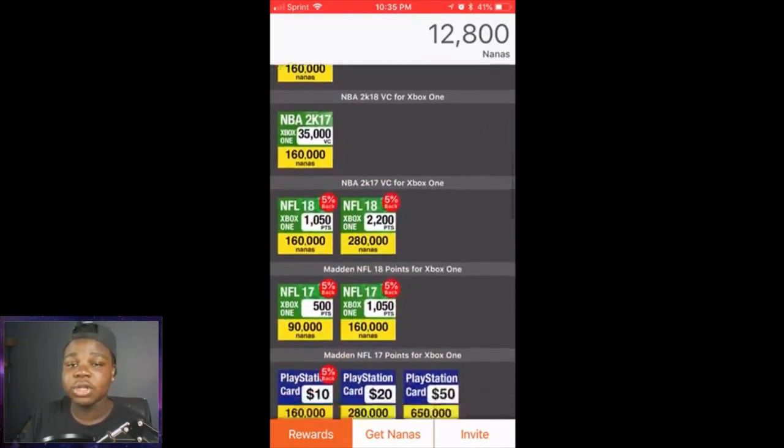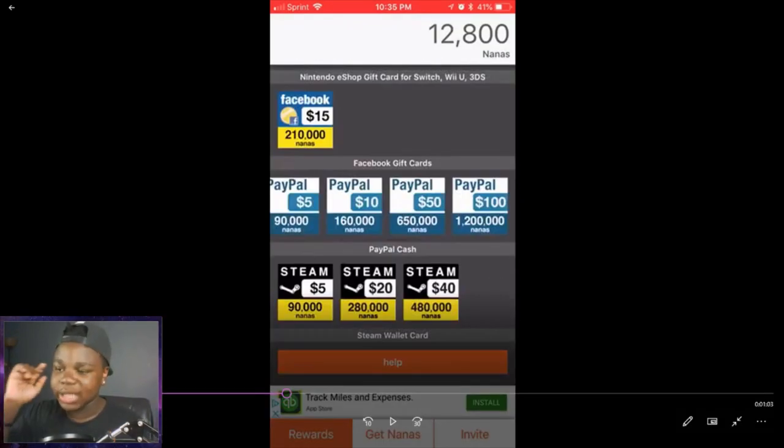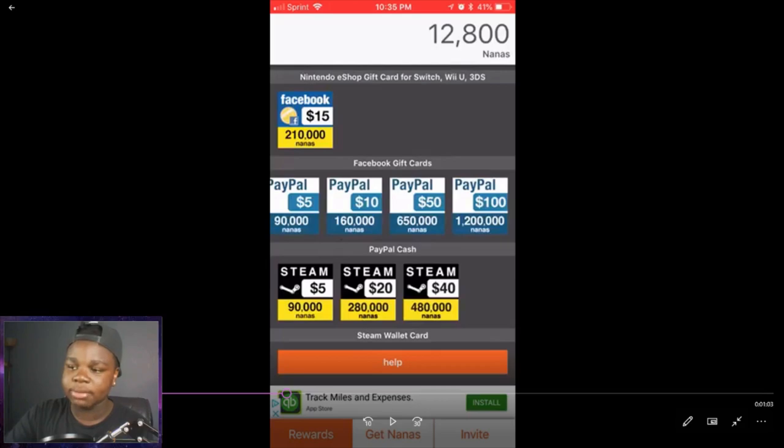The main part of this is how we're going to do it for V-Bucks. So I paused it real quick — as you guys can see, if you scroll down to the bottom, there's a PayPal section. 90,000 nanas equals 5 bucks, 160,000 is 10, and so on and so forth. You guys keep doing reward things and keep signing up using my code, which I'll show you in a second. You can then help me give you guys more giveaways — so it's just a win-win for all of us.